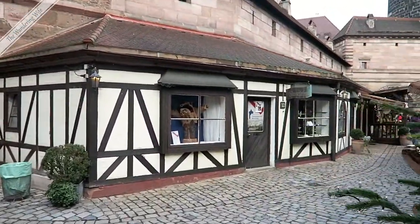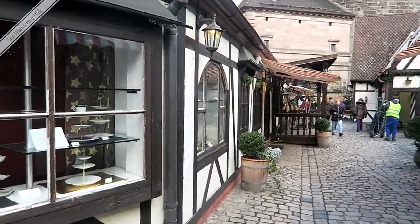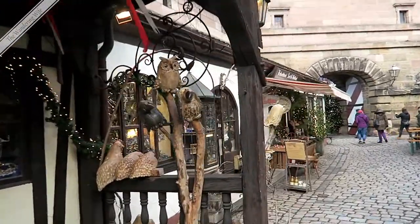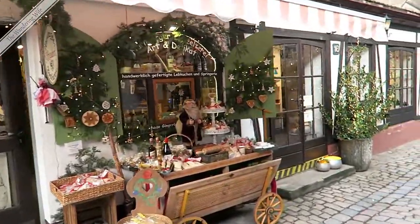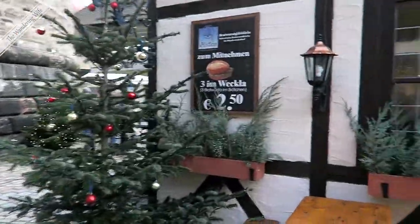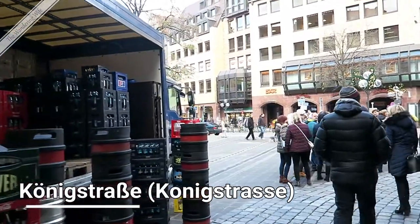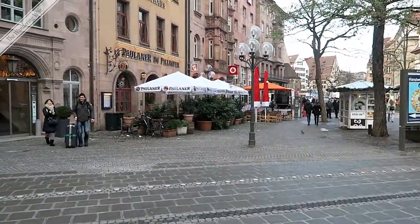The Handwerkerhof was created for the 500th anniversary of Albrecht Dürer, who is arguably the city's most famous son. Most people in the art community think he was the best of all the German painters. You'll see his house and some of his works in one of my other videos. It's a cute little place to do some shopping and there's a little restaurant here. When you come out the other side, you're on Königstrasse — the main street from the train station into the old town — which literally means King Street.